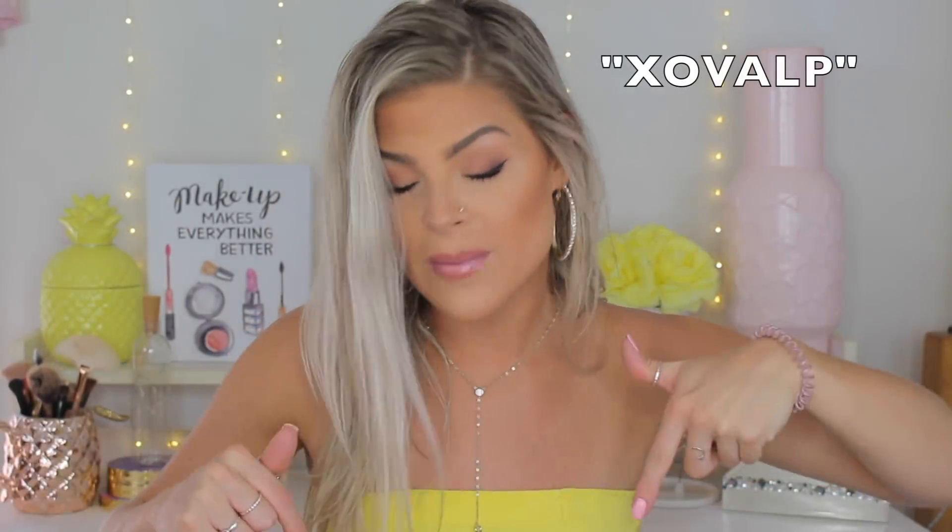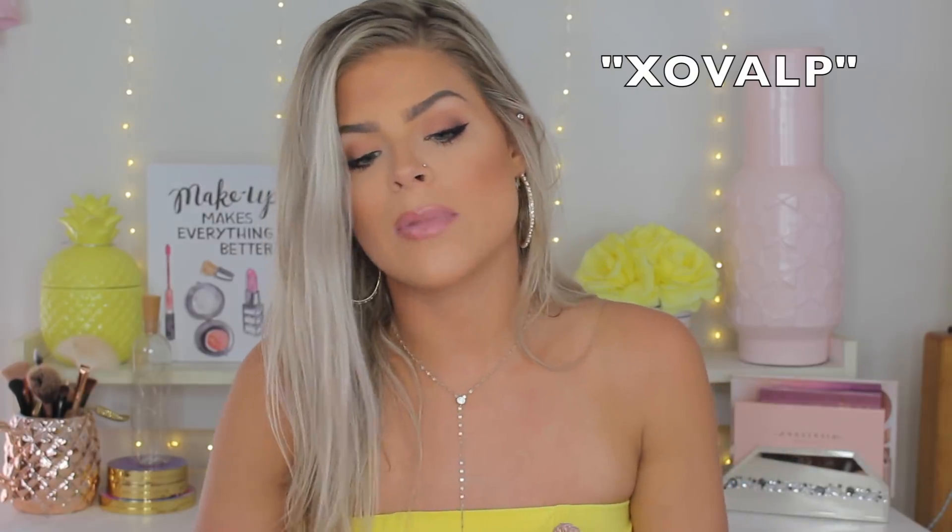I did do the try-on portion separately, so I'm going to put those clips in as I talk about each item. If you guys have not subscribed to my channel, please do so down below. Also hit that thumbs up if you enjoy these kinds of videos. I do have a coupon code with Fashion Nova — I'll leave it on screen and in the description box so you guys can save some money.